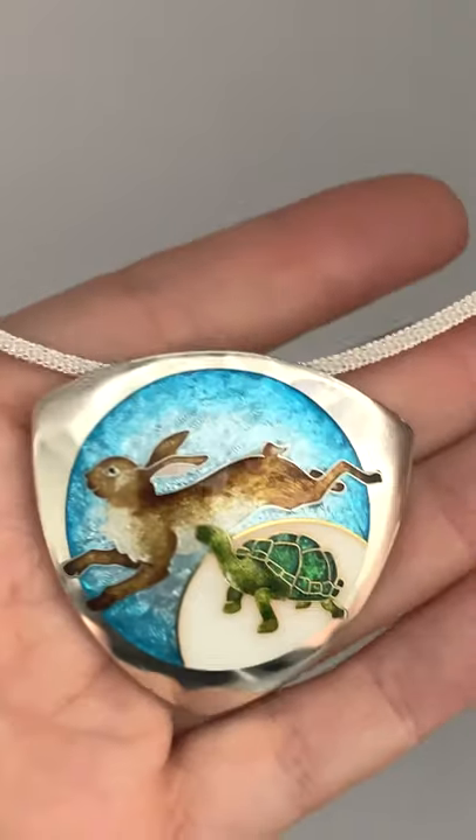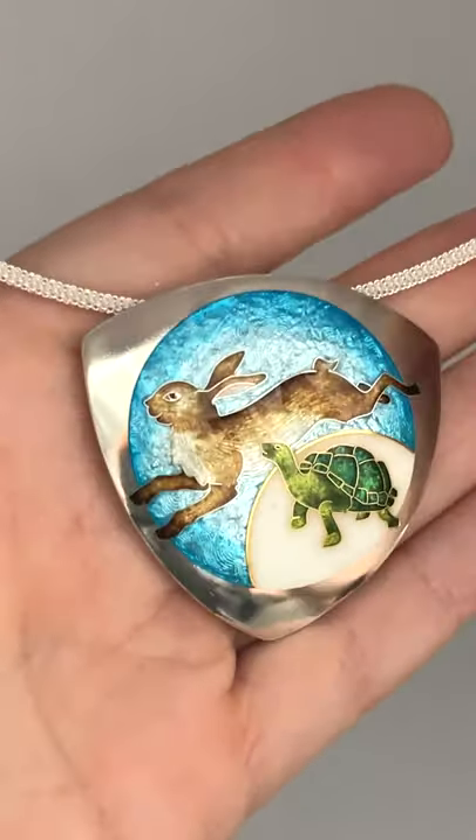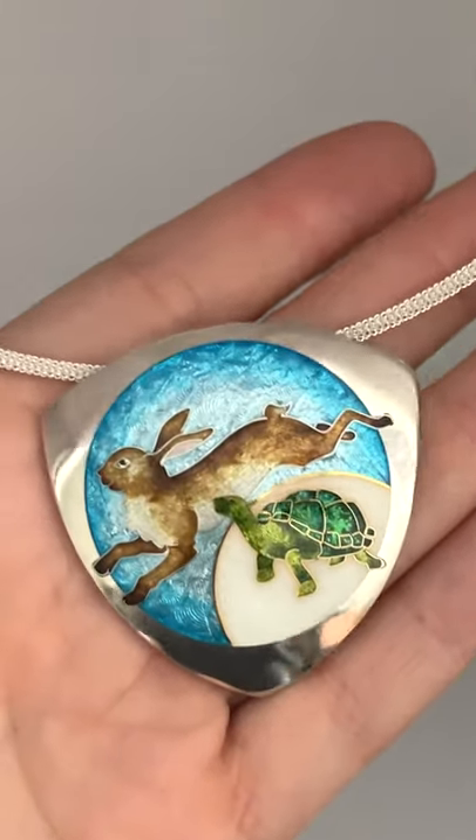Hello, my name is Sandra McEwen and I'm a cloisonné enamel artist. I've been really interested in storytelling via my artwork and this piece is based on the fable The Tortoise and the Hare.